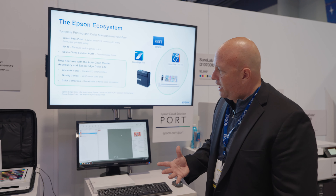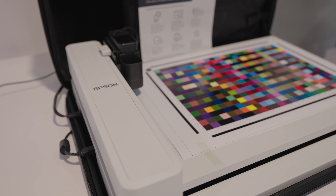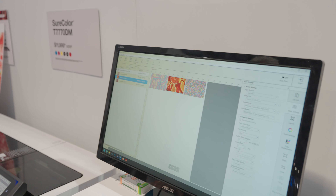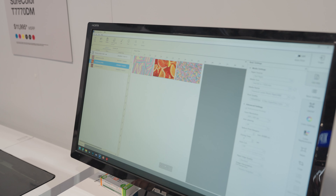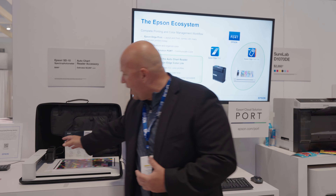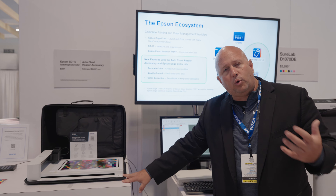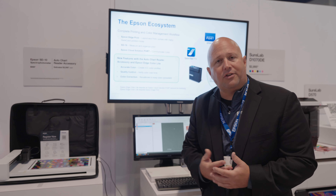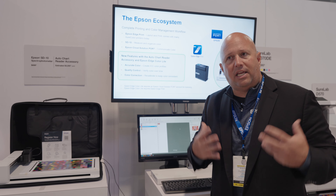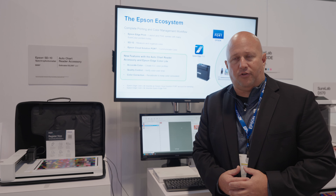Coupled with that, we're introducing an auto chart reader for our Epson SD10 Spectrophotometer — a great tool that works with our Epson Cloud Solution PORT to help customers manage their color and build profiles for Epson Edge Color. It's a new device. We're excited about this small, compact, standalone device coupled with this accessory chart reader. This chart reader will be available on the market in the fall, late fall timeframe, in a month or so, and we think people are going to be happy in how it helps maintain consistent color and gives tools to designers to make sure they're reproducing colors accurately for their customers.